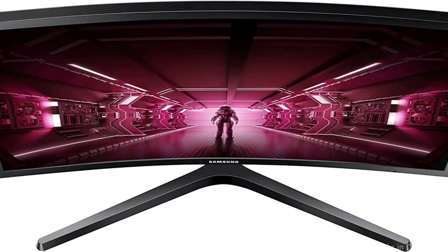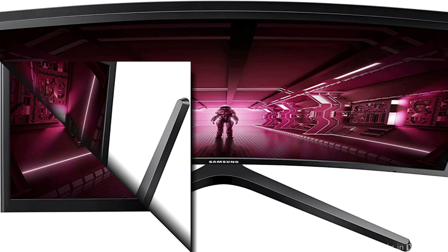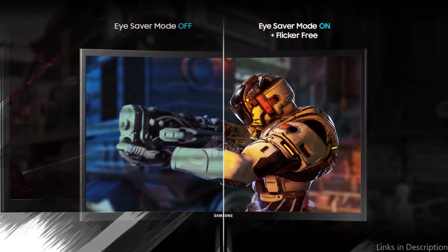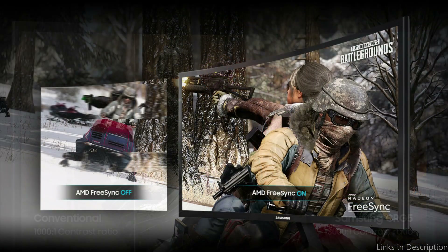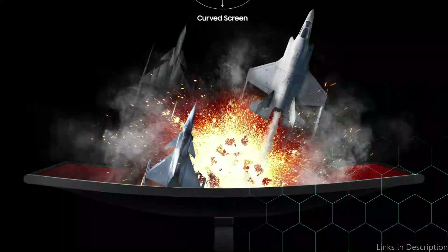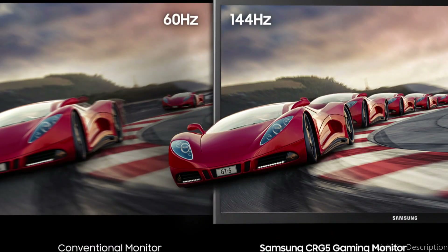On number 2, we have the Samsung CRG5 Monitor. The Samsung CRG5 is an excellent alternative for people searching for an affordable 144Hz gaming monitor. Your gaming experience will be intense thanks to the 27-inch curved display and 1080p resolution. It also has a 4ms response time and a 3000:1 contrast ratio to guarantee clear images with little ghosting. The Samsung includes useful features such as AMD FreeSync Technology, which reduces screen tearing and stuttering.